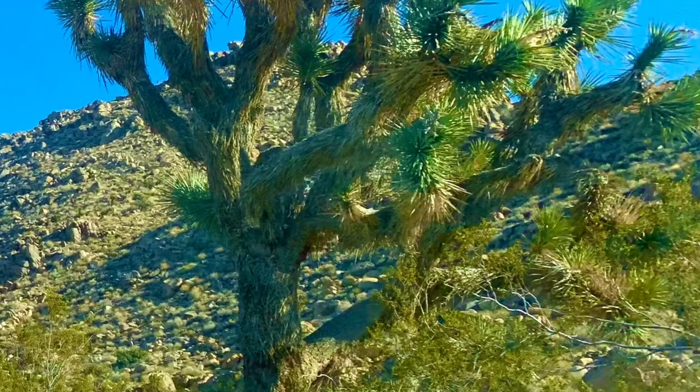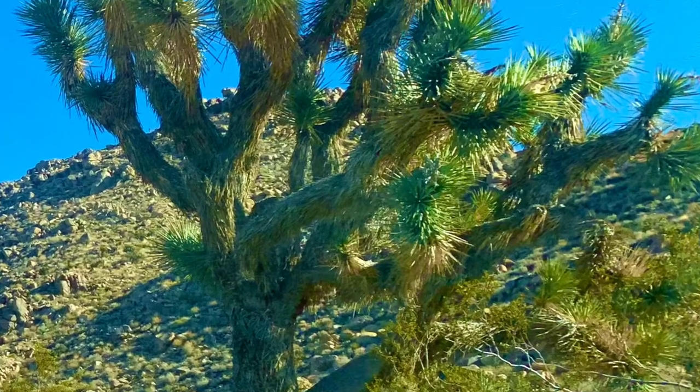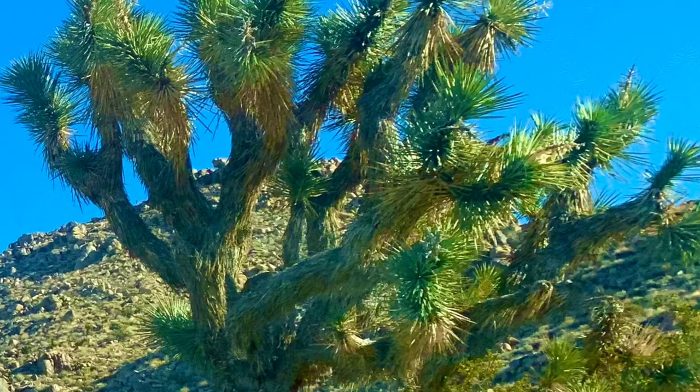Named Joshua Trees by the Mormon settlers back in the 1800s, they thought the trees looked like Joshua reaching up in prayer to the heavens.